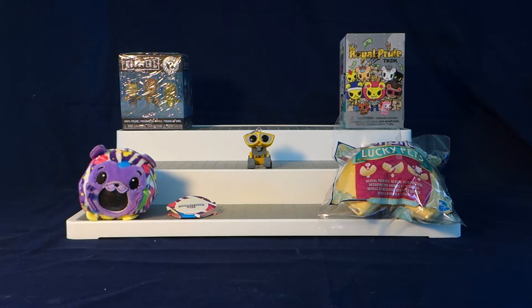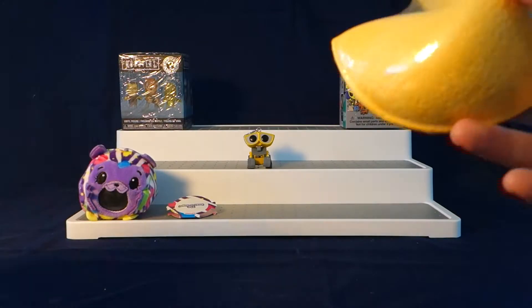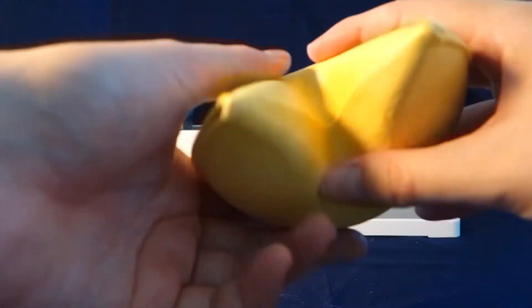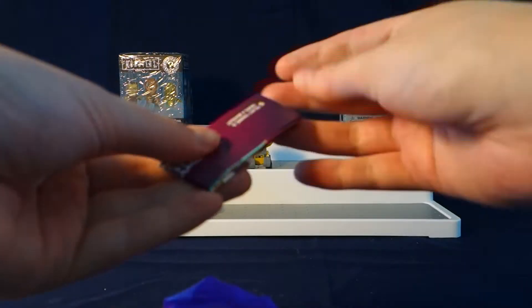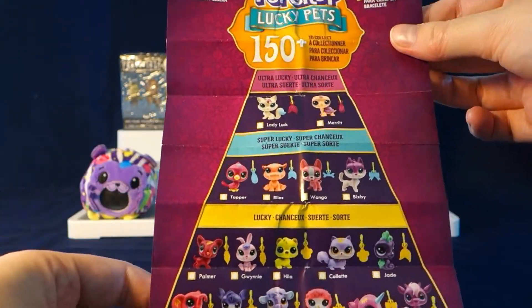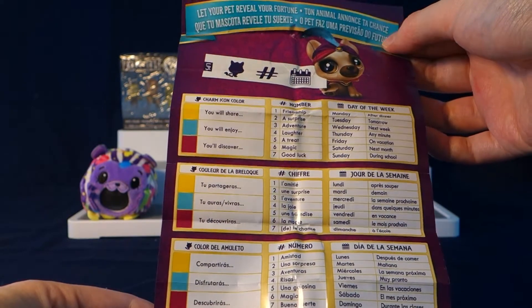Moving on to our next item, which is going to be the Littlest Pet Shop Lucky Pets fortune cookie. It shows that you're supposed to just break it like a real fortune cookie, which is a really cool feature. We'll take a look at the checklist here first. There are 150 to collect in this series and they each have little fortunes, which is pretty cool.